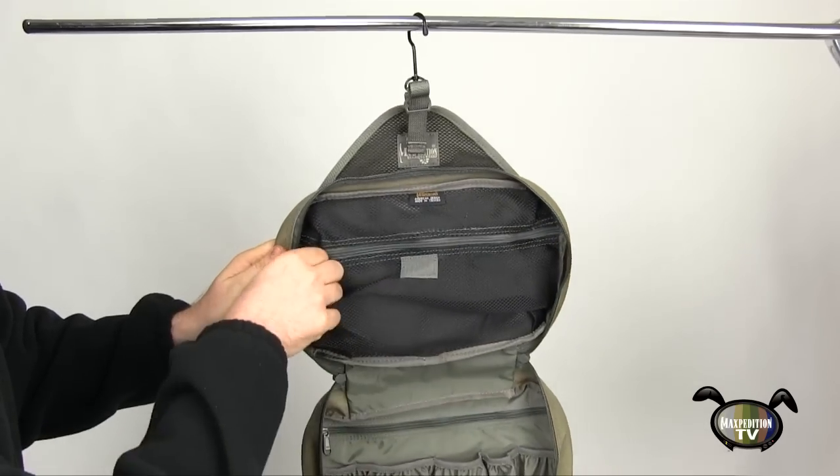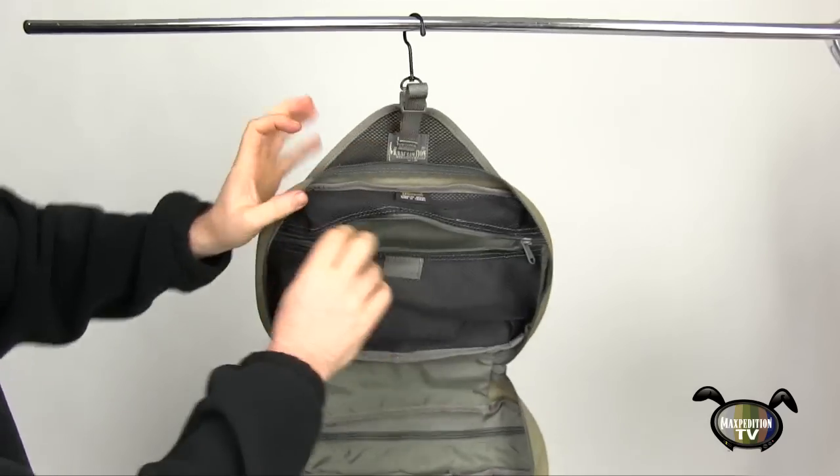The top of the interior features a large mesh zipper pocket with a small patch of loop field on the outside.